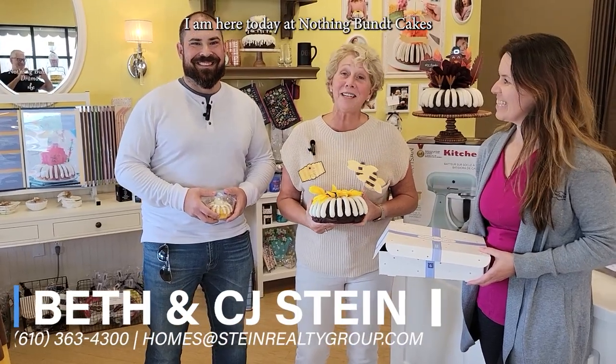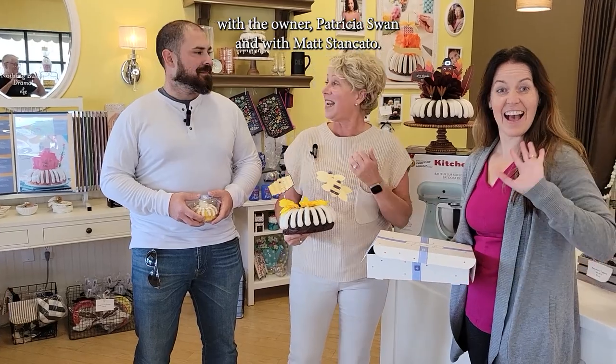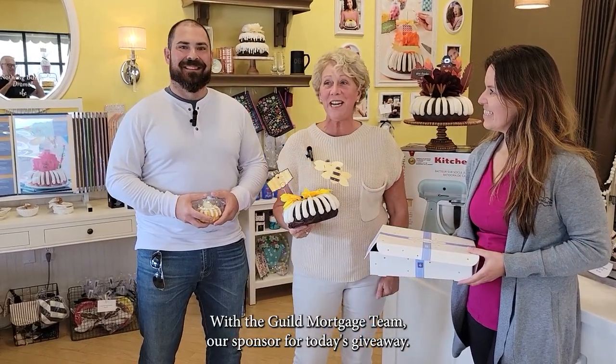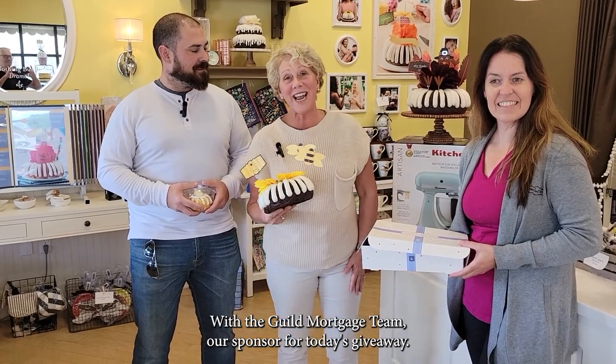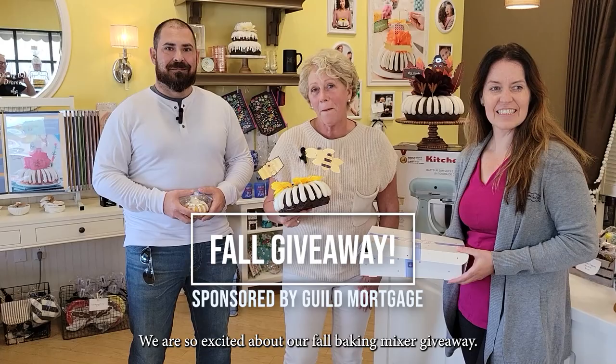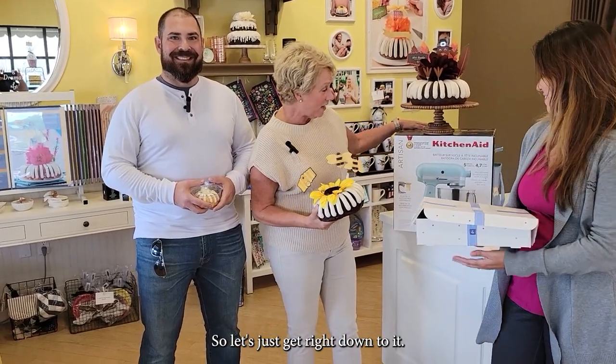Hey everyone! I am here today at Nothing But Cakes with the owner Patricia Swan and with Matt Sancato with the Guild Mortgage Team, our sponsor for today's giveaway. We are so excited about our fall baking mixer giveaway, so let's just get right down to it.